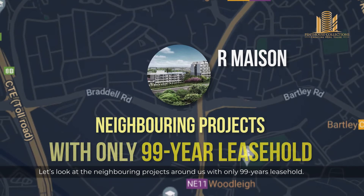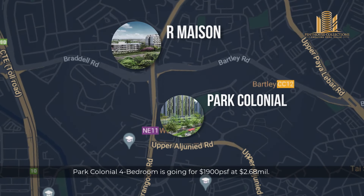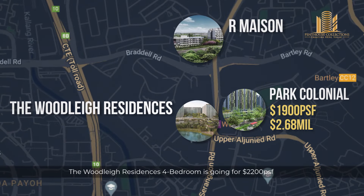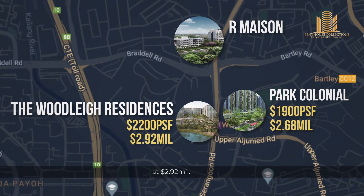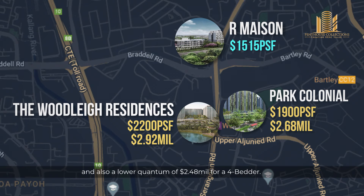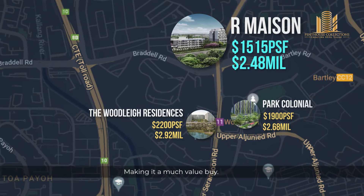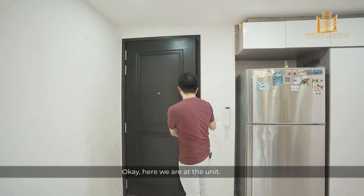Here is why we think R-Maison is an excellent buy. Let's look at the neighbouring projects around us — all with only 99-year leasehold. 500 metres away, Park Colonial's 4-bedroom is going for 1,900 PSF at $2.68 million. 800 metres away, The Woodleigh Residences 4-bedroom is going for 2,200 PSF at $2.92 million. Whereas our penthouse at R-Maison is not only freehold, but has a lower PSF of 1,515 and a lower quantum of $2.48 million for a 4-bedroom, making it a much better value buy.